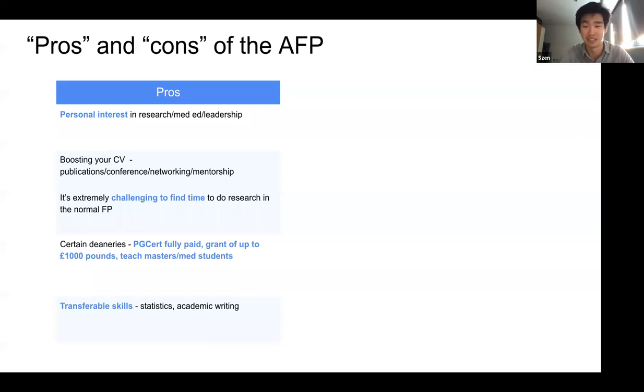Medical education AFPs give you opportunities like teaching masters or medical students. Things you learn as part of training as an academic — things like statistics and academic writing — are all very transferable. Even if you decide not to pursue further academic training after an AFP, you'll still look very good when you apply for other specialty training, whether GP training, medical training, or surgical training. People look highly upon those skills.